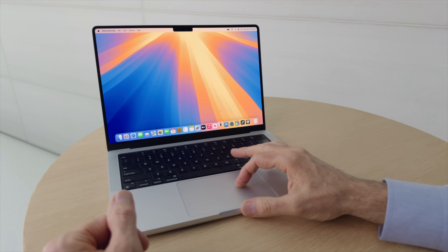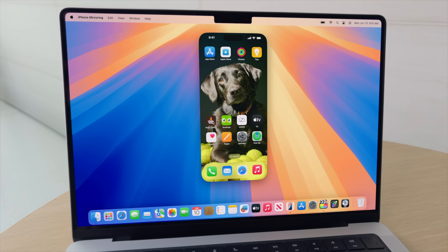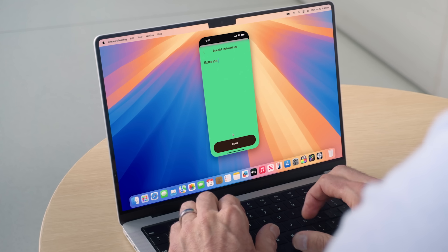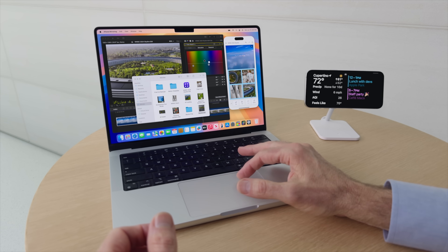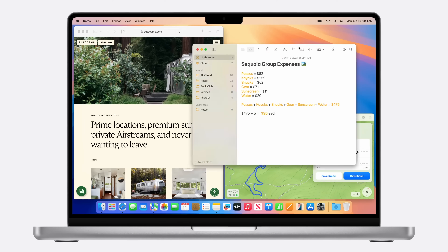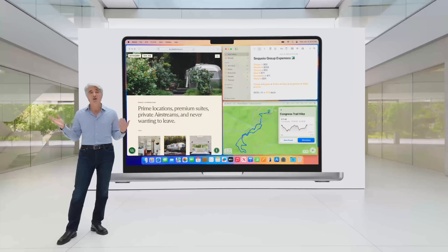macOS Sequoia is getting most of the iOS 18 features we already discussed. But one major new feature is iPhone Mirroring, which lets you fully control your iPhone from your Mac. Your iPhone can be locked and in another room entirely, and you can still access all your apps and iPhone content, type using your Mac's keyboard, and even drag and drop files between the iPhone and your Mac. Apple is also improving window tiling — drag a window to the edge and macOS Sequoia automatically suggests a tiled position, letting you arrange windows side by side or in corners.